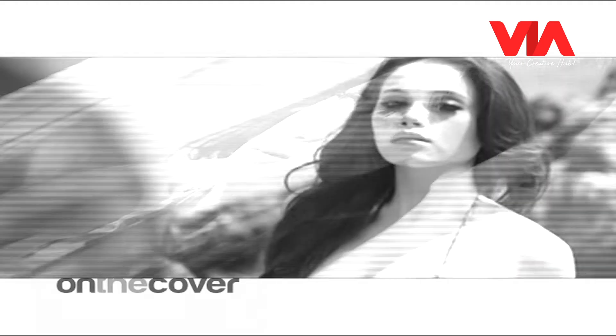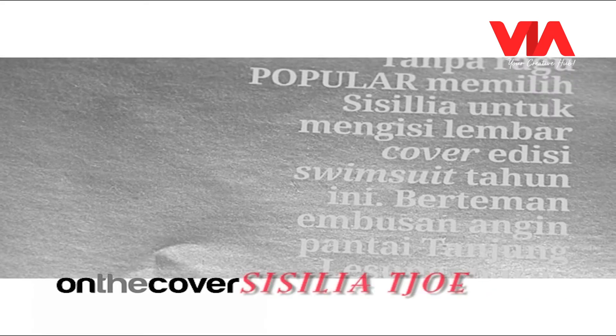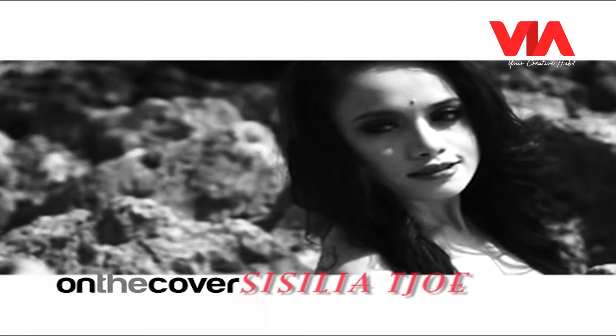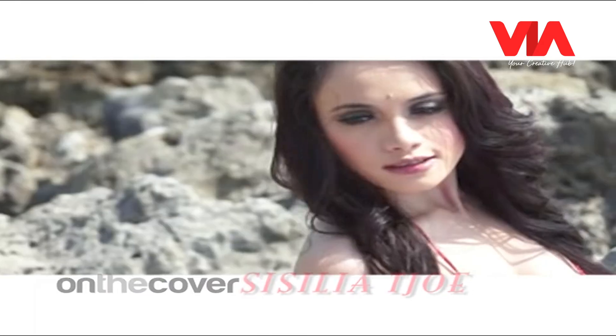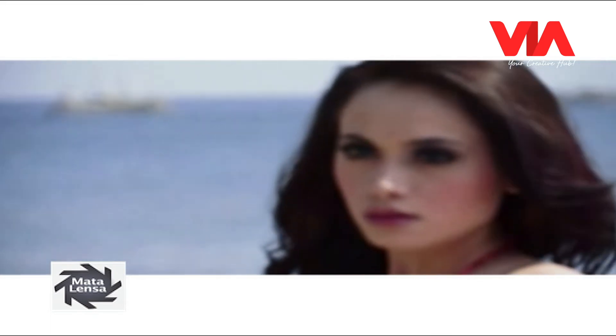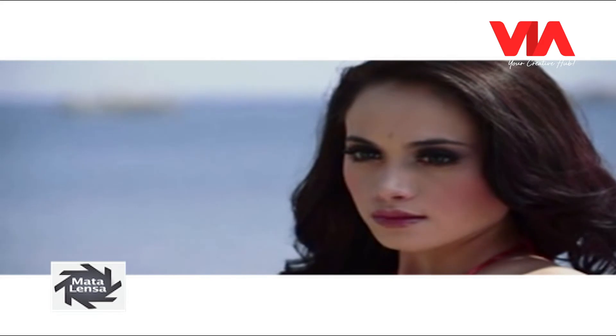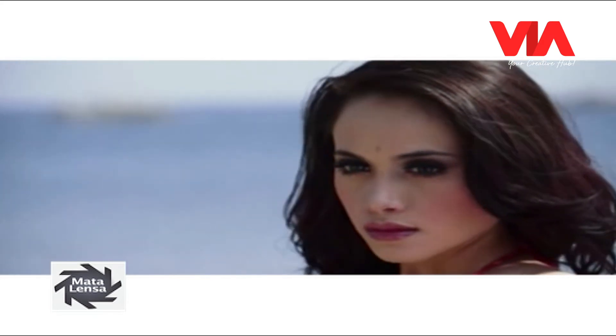Konsep yang ditampilkan pada pemotretan model swimsuit adalah menyatu dengan alam. Gaya rambut tergerai, curly atau berombak alami, didukung makeup tipis, sengaja dipadu dengan warna cerah pada baju yang dikenakan model. Balutan swimsuit menambah keseksian Cecilia Tjoe. Hasilnya, 10 gaya seksinya terpampang di majalah khusus dewasa.